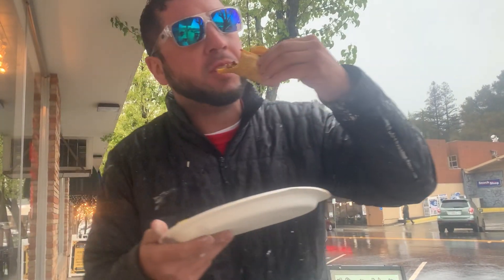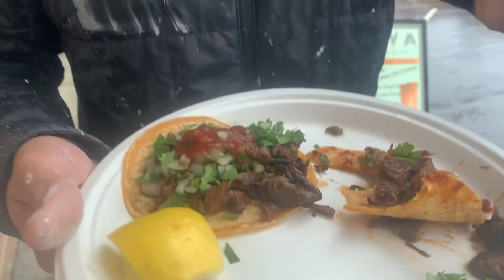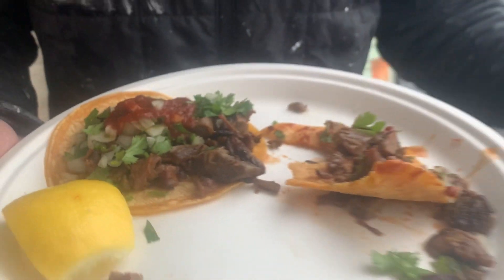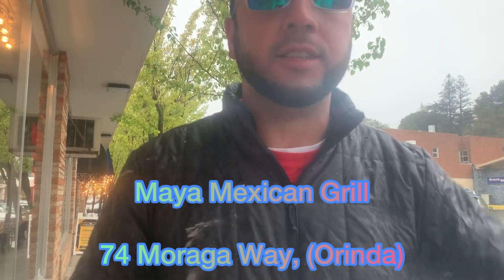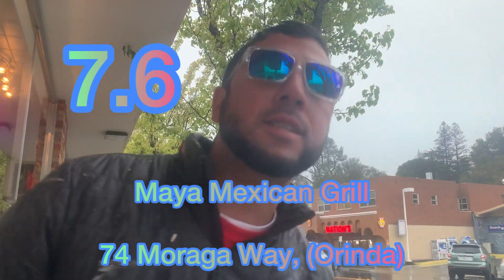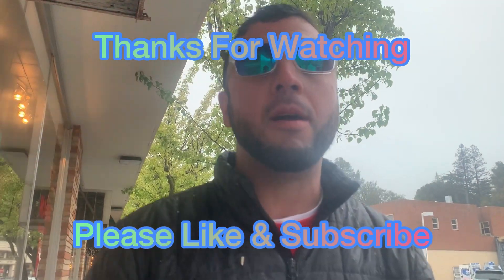These tacos — they're good. Seven-six. Maya Mexican Grill is a seven-six. They're good. That's one taco bottle. That's the review.